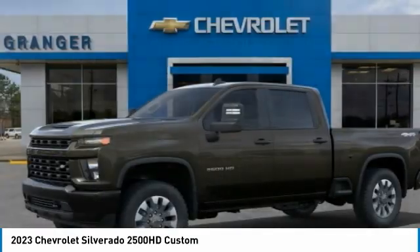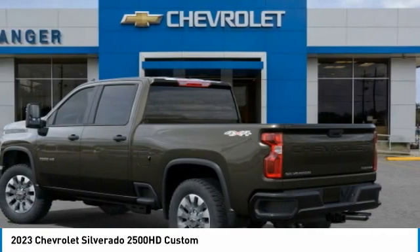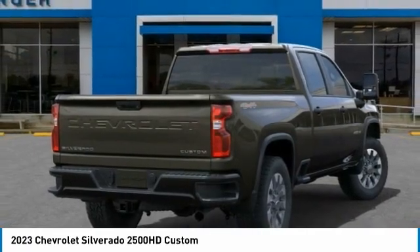Of the 2023 Silverado 2500 HD, this pickup truck pulls unlike any other. This vehicle has less than 100 miles.